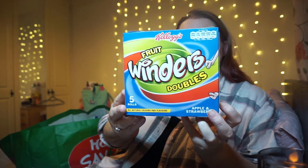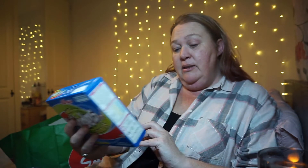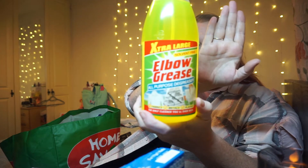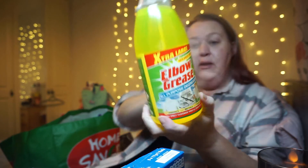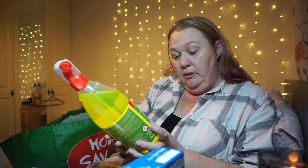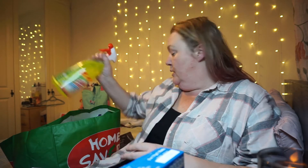Hayley was with me because we'd been to the orthodontist, so she was there when we picked some things up. The first thing I got was Winders apple and strawberry - there were five in a box. The other thing I got was some Elbow Grease cleaner - I actually love this, I think it's brilliant, I use it quite a lot.